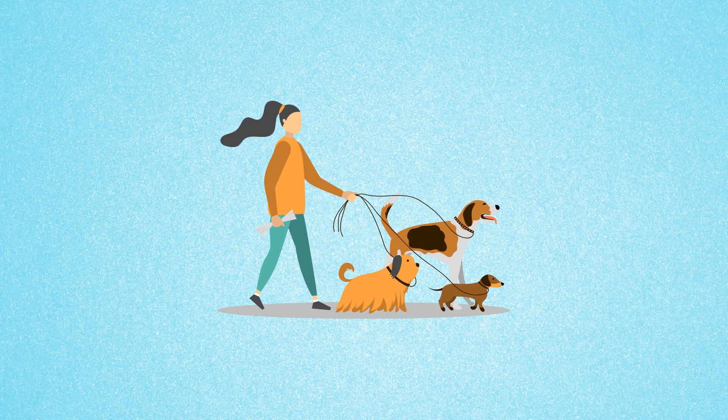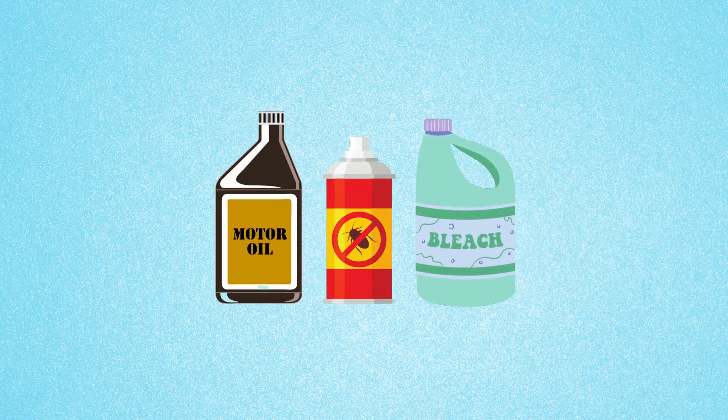Pet owners should always pick up after their pets and dispose of pet waste in the garbage. Keep lawn and household chemicals tightly sealed and in a place where rain can't reach them. And dispose of old or unwanted chemicals at household hazardous waste collection sites or events.